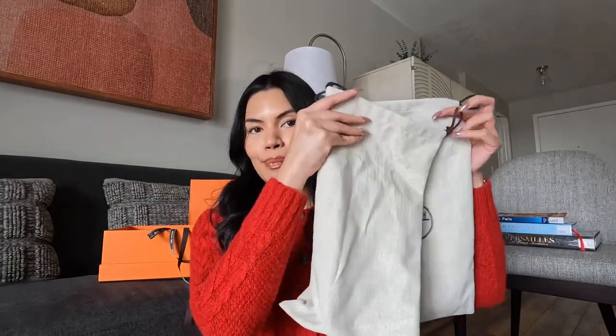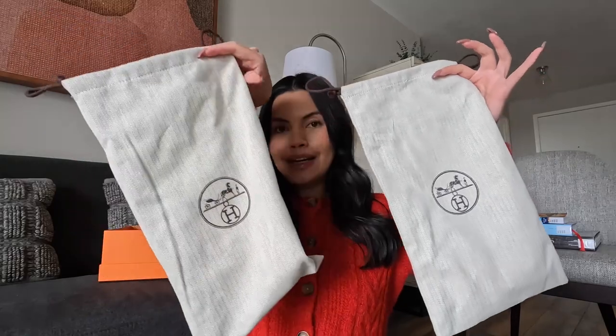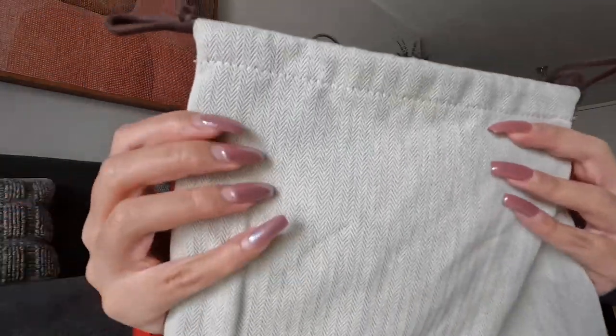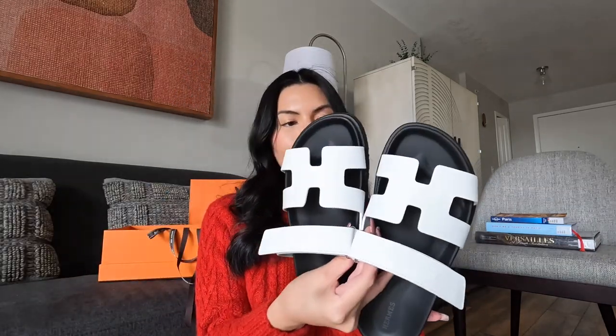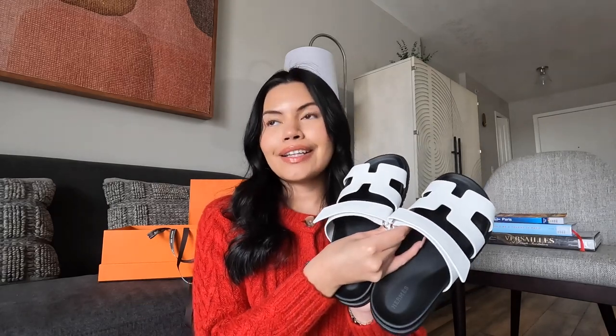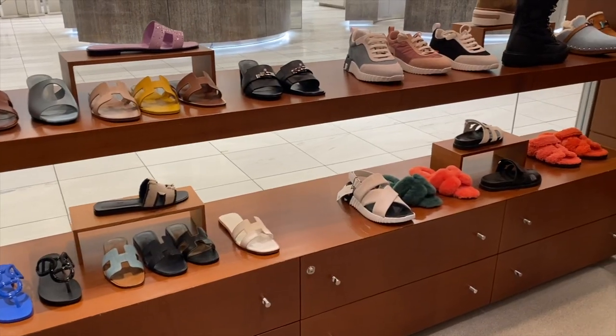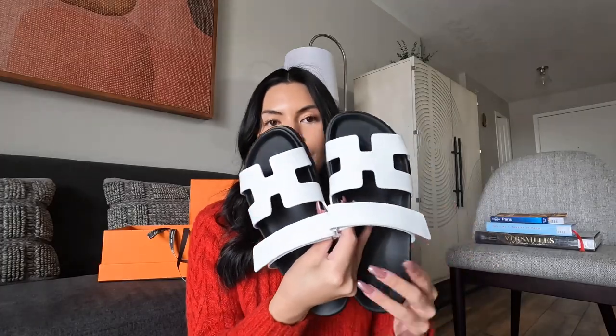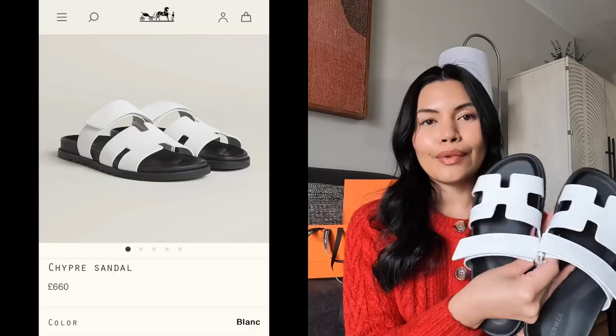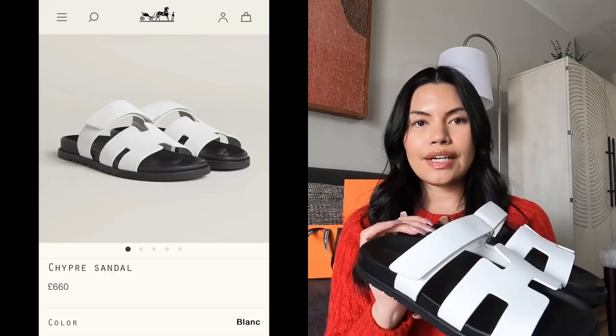So now that we are all done with that, obviously the shoes came with two separate dust bags. Both have the Hermes logo on them — it's like a nice little chevron pattern. These are probably the thickest dust bags I've ever felt in my life. And then I obviously have the shoes here in question. These are the Hermes Chifre sandals, and I happened to get mine in the black with the white — I think this is called Blanc. I like the contrast on these.